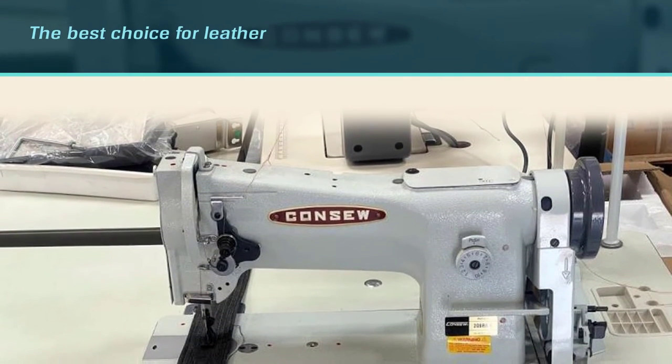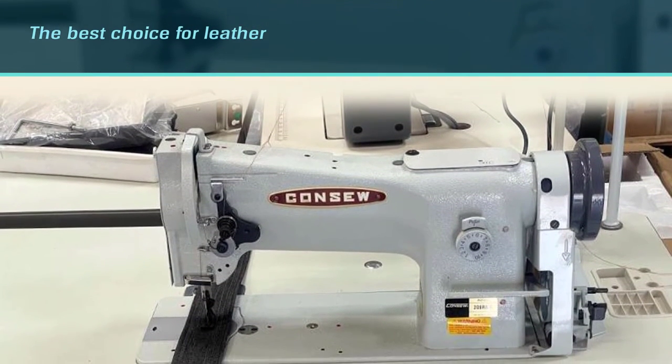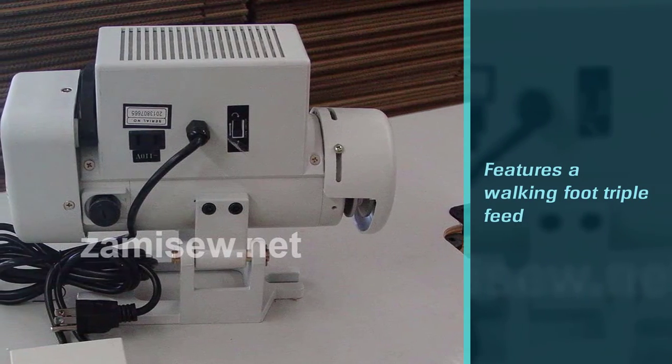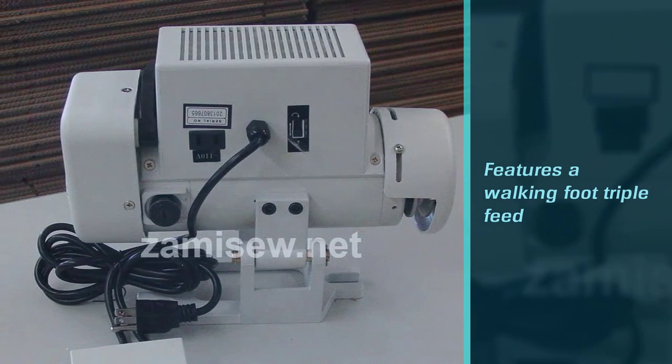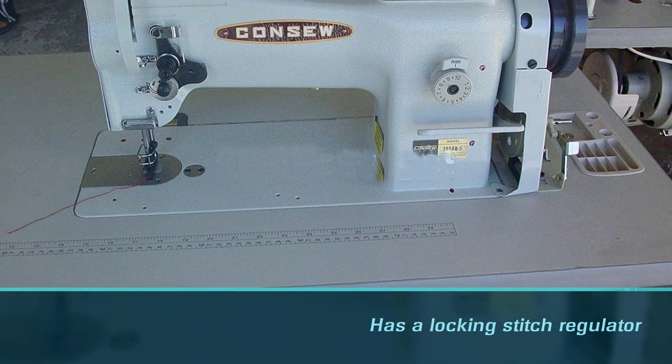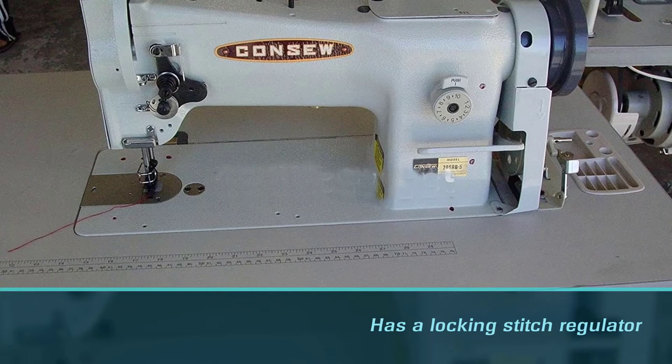This machine features a walking foot triple feed for even feeding and an easily adjustable high foot lift to handle thick, bulky materials. It also has a locking stitch regulator that prevents changes in stitch length that can occur from vibration, and a large bobbin that can be changed without having to remove the material being sewn.